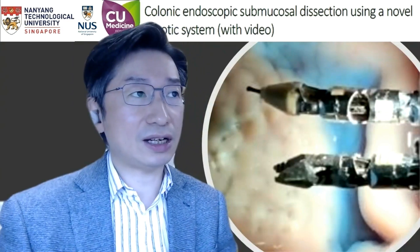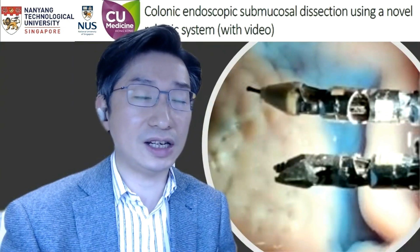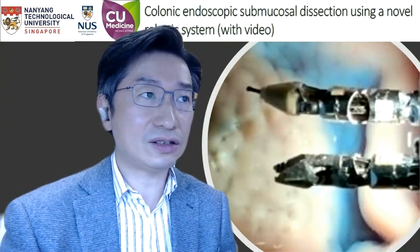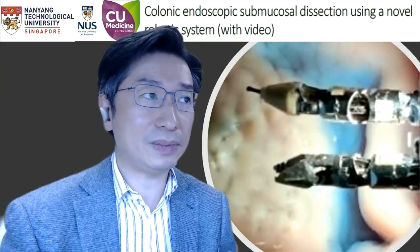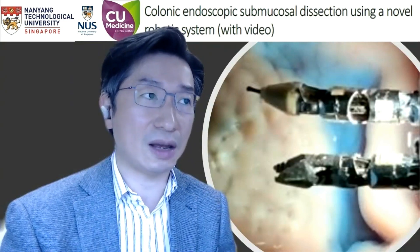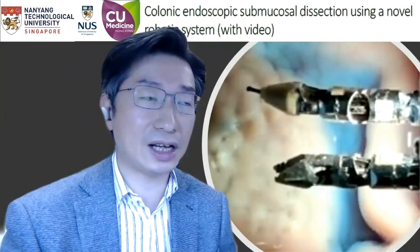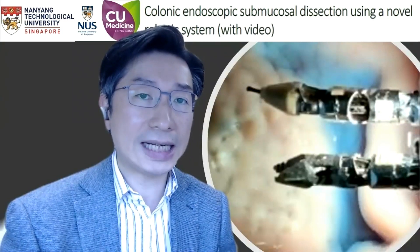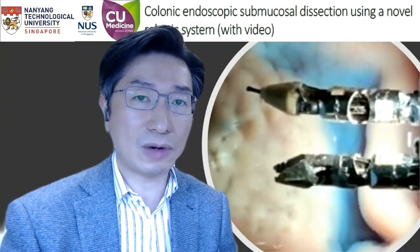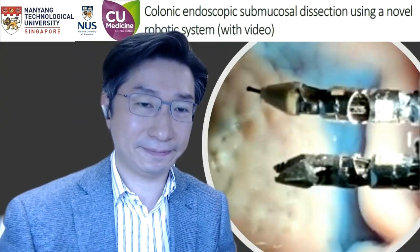In summary, the current pre-clinical study confirmed the feasibility of performing colorectal ESD using the latest version of the Endomaster system. The system was also tested for the ability to tackle adverse events including bleeding and perforation. This important information provides a basis for future clinical trials using the Endomaster EC system for colorectal ESD. Thank you very much for your kind attention.